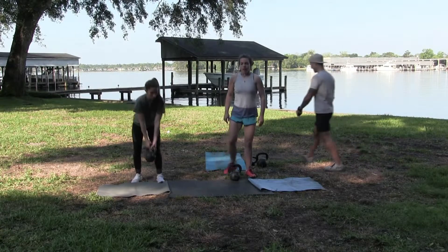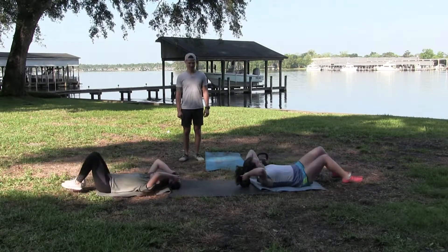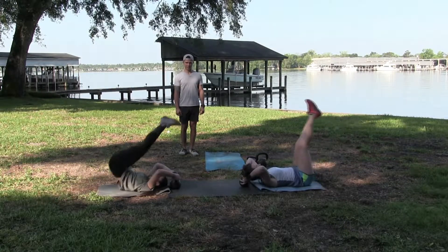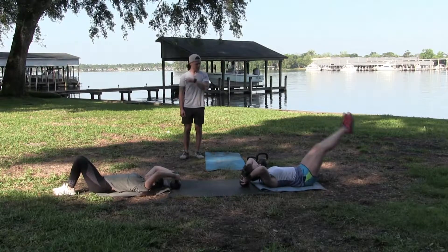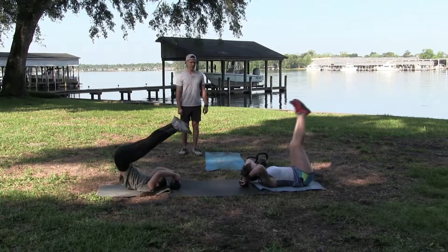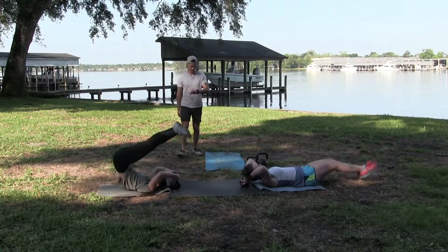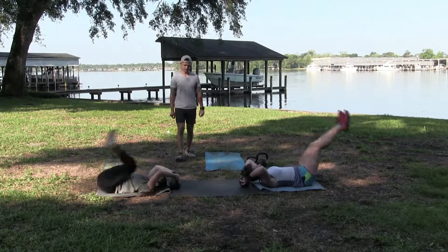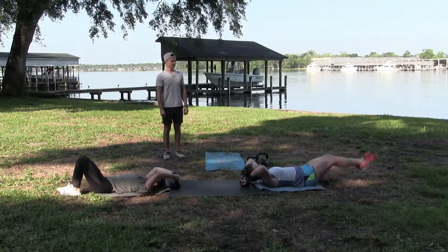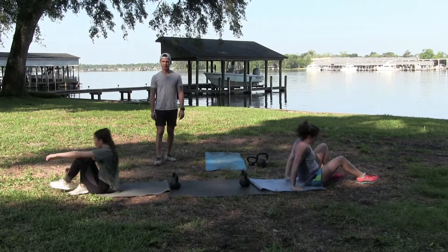Leg levers. Here we go. 30 seconds. Good job, guys. 10 seconds left. Last round.